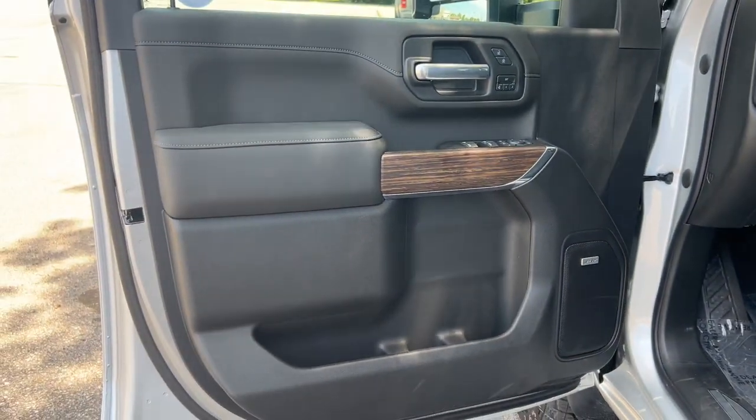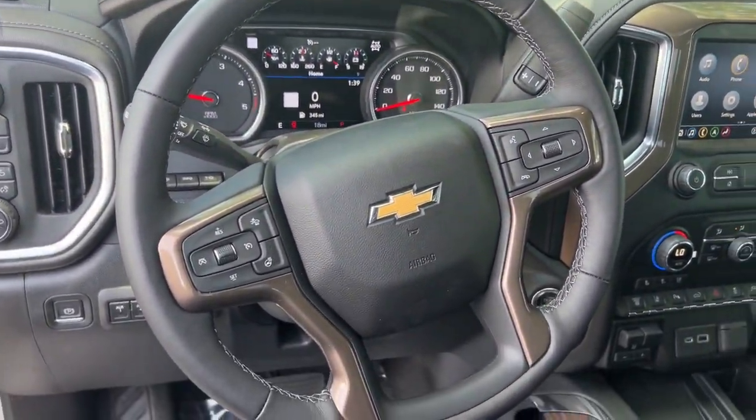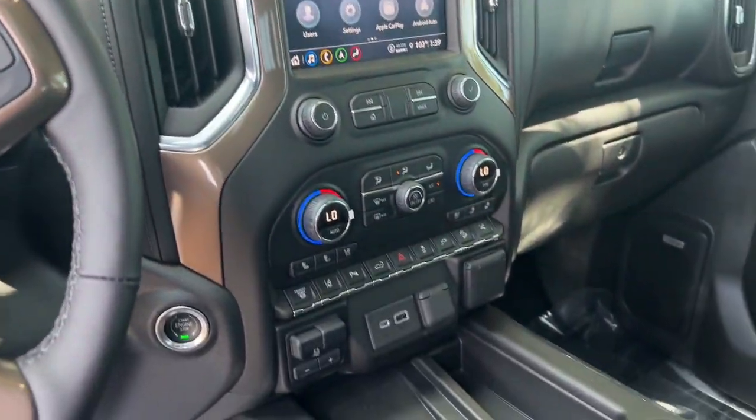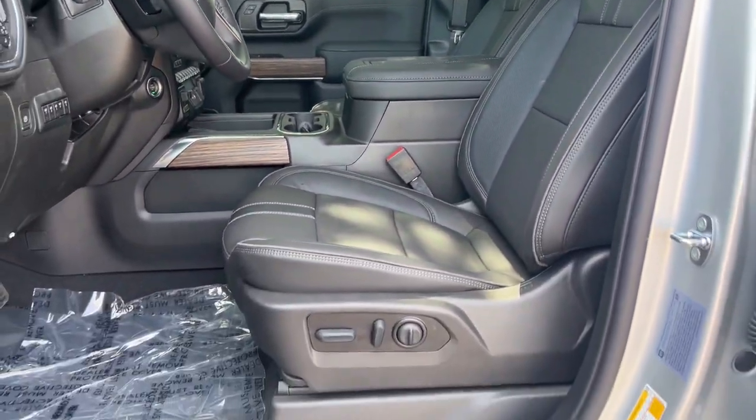Heated driver's seat, keyless entry, sun/moonroof, navigation system, fog lamps, power passenger seat, power driver's seat, dual zone AC, steering wheel audio controls, Wi-Fi hotspot.